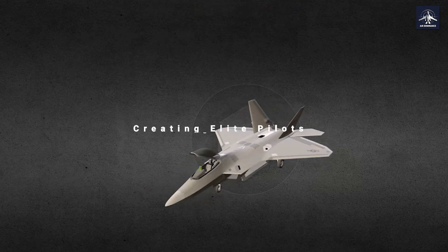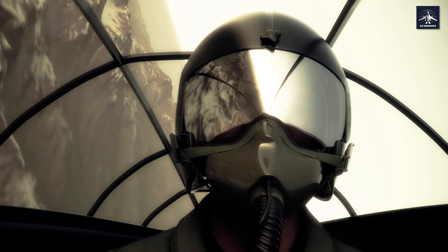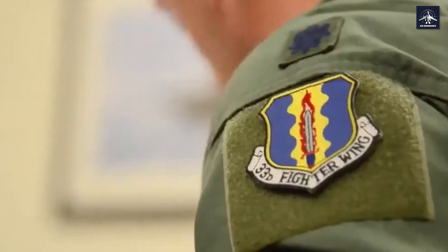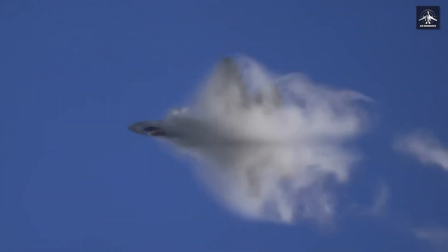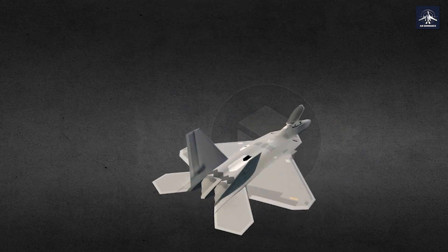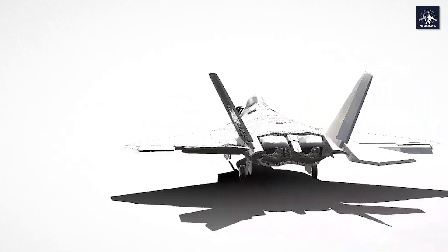F-22 pilot training is a grueling nine-month process that would challenge even the most experienced aviators. It starts with 380 hours of academic instruction and 45 simulator missions replicating actual combat situations, from basic takeoffs to complex multi-threat engagements. What separates F-22 pilots from everyone else is dissimilar air combat training, or DACT — going up against different aircraft types to understand the performance traits, advantages, and limitations of every fighter they might face. Recently, F-22s conducted DACT with Singapore's F-15SGs and F-16s over the South China Sea.